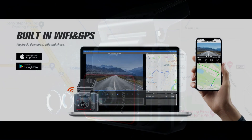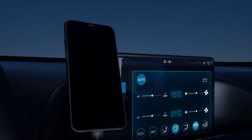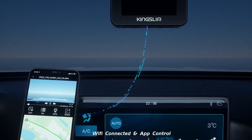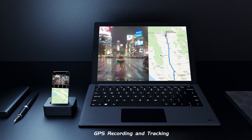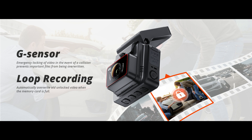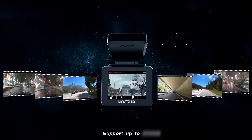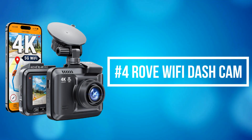The built-in Wi-Fi feature enables seamless connectivity with your smartphone, allowing real-time video streaming and convenient access to recorded footage. The accompanying mobile app enhances the user experience by facilitating easy file management, setting adjustments, and GPS tracking for accurate location data. The G-sensor functionality automatically detects and saves footage in the event of a collision. Loop recording guarantees continuous coverage by overwriting the oldest files, preventing any gaps in recording.